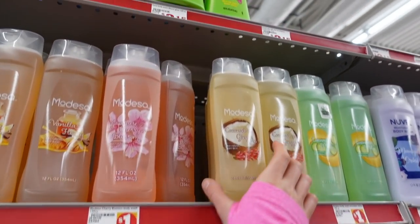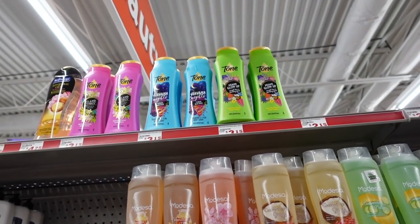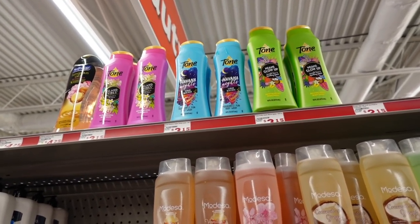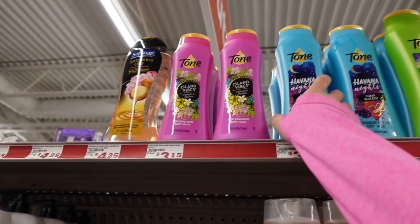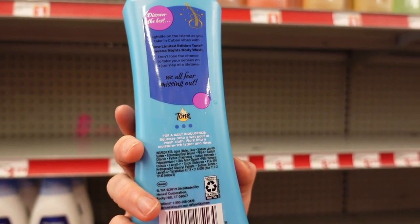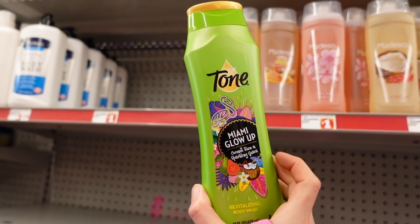Some Modessa body washes here — coconut ginger, that sounds nice. They do have methyl isothiazolinone, so let's skip those. Oh my gosh, Tone — this is the body wash I used to use back in the 90s. They used to have this Caribbean scented one, but I'm kind of intrigued by Havana Nights Cuban Blue Rose. I may need to try this just for old time's sake — Island Vibe and Miami Glow Up. Fragrantly fun.